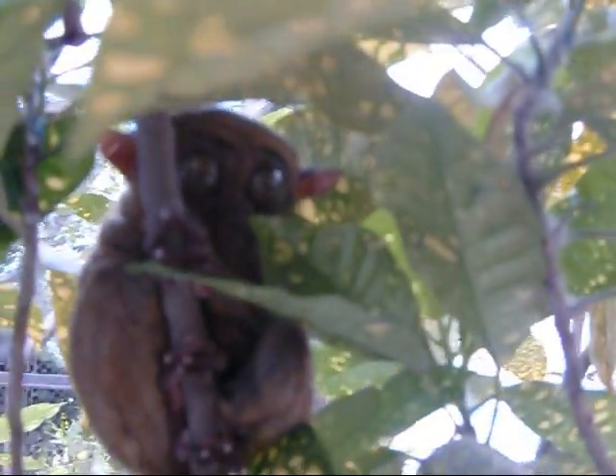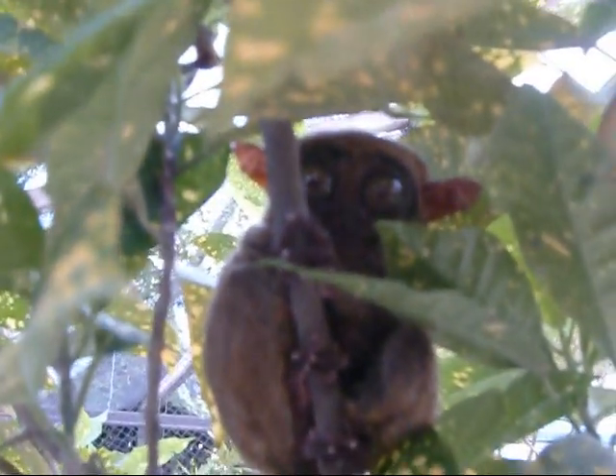There's a couple hiding inside here. He's inside the branch there. There's one hiding up high. Let's get a good look at those big eyes. He's hiding up in there. There's a big one — he's a little bit bigger than the other ones.